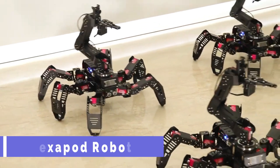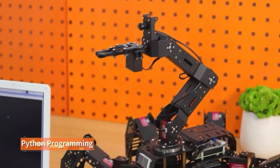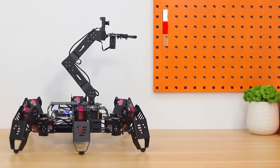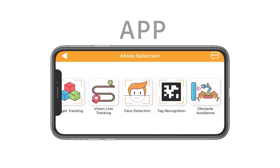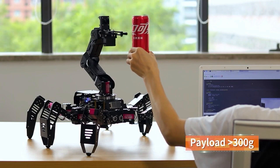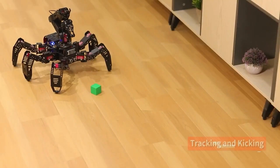Hexapod robots. Hexapod robots are amazing machines that can walk on six legs, move in any direction, and adapt to different terrains. They can be used for various purposes such as exploration, inspection and entertainment. Hexapod robots can have different shapes and sizes depending on their design and function — some of them look like insects, while others look like platforms.